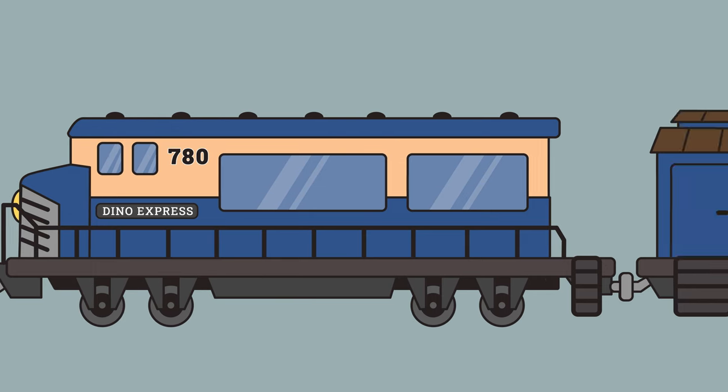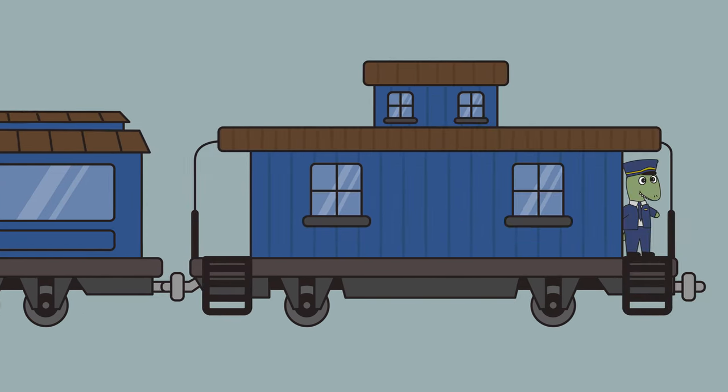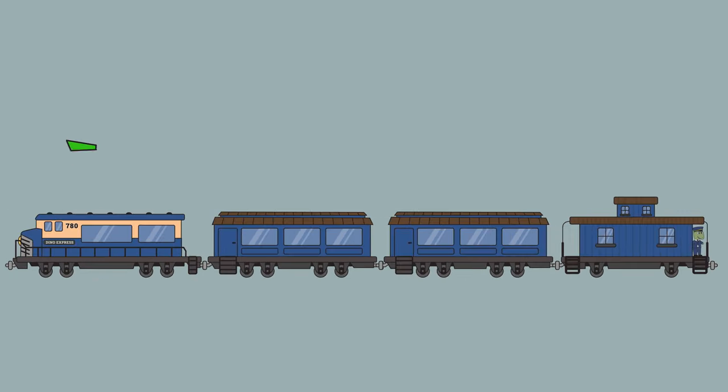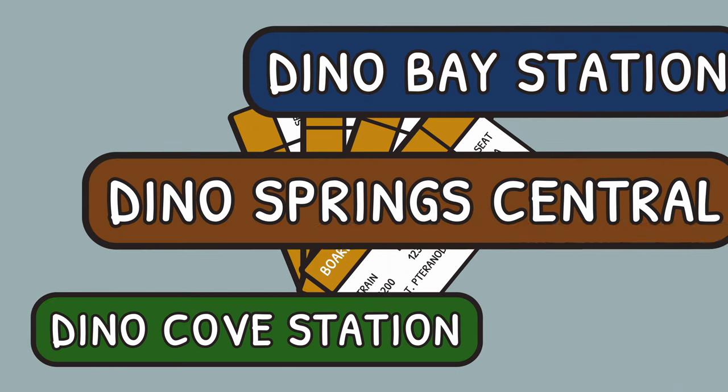The part that comes after the engine is called the cars. That's where the passengers sit. At the end of the train, we have the caboose. It's like a little house where the conductor stays. The conductor makes sure everything on the train is safe, checks the passengers' tickets, and also lets everyone know about the upcoming stops.